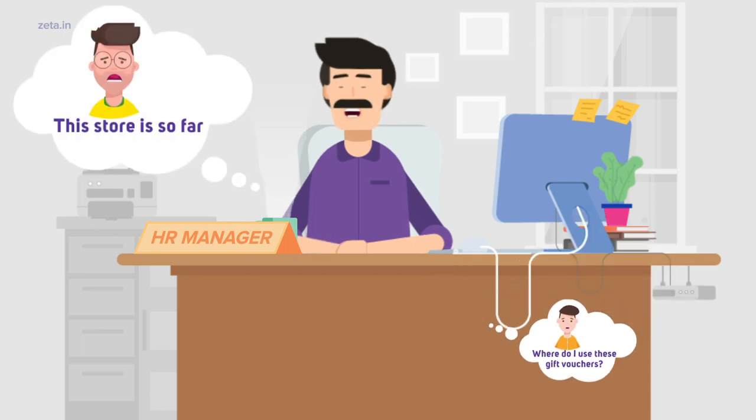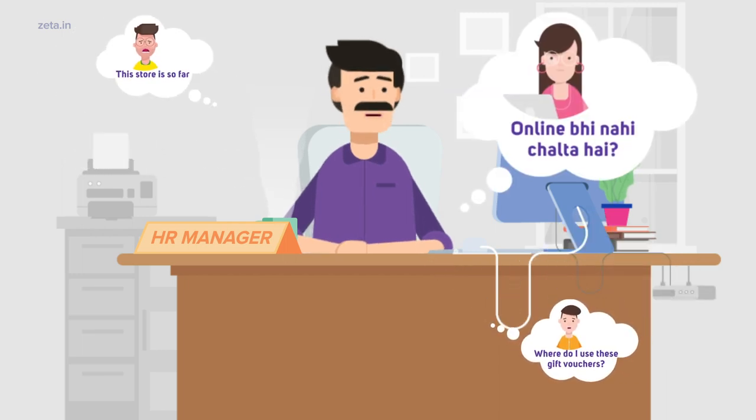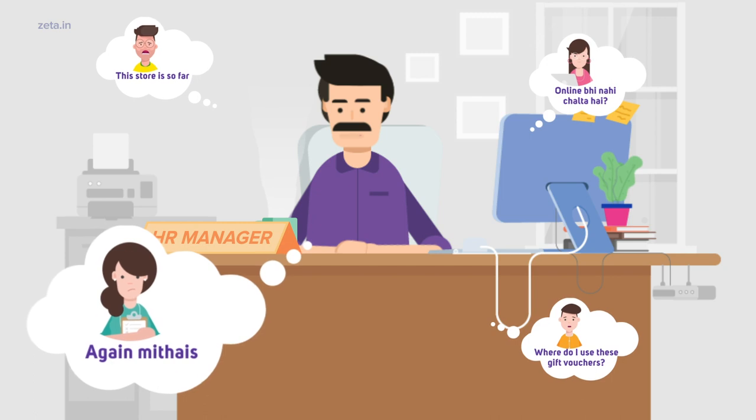Where do I use these gift vouchers? The store is so far. And it doesn't even go online? Oh man, get it again.